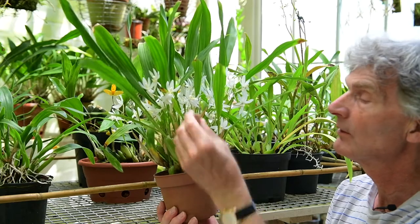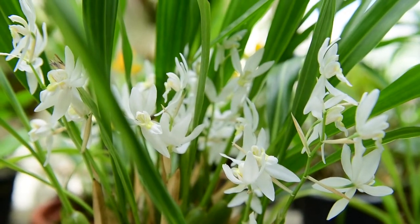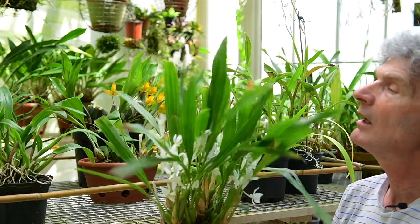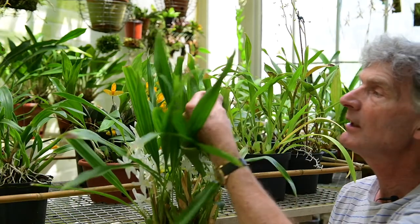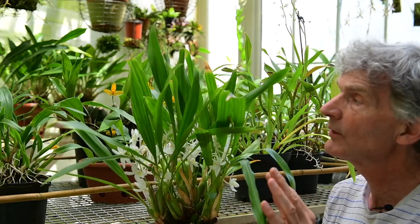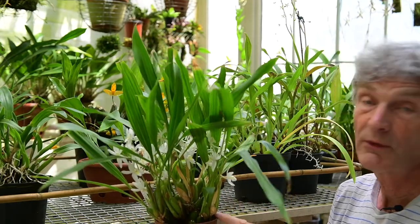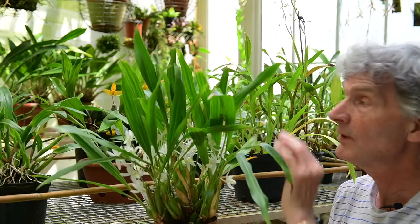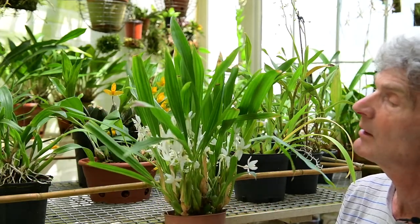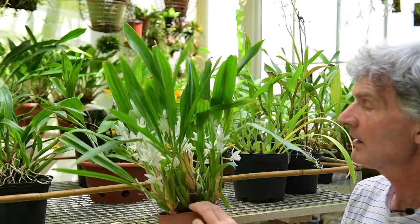This is actually the white version — it's called Coelogyne ocracea limoniana because unlike the species it has just very pale lemony yellow markings, which is very beautiful. I'm reasonably pleased with this one but one of the problems that this particular Coelogyne has is if it gets a little bit too hot and dry you do get a bit of dieback from the tips of the leaves. You quite often see the same thing has happened to other people's plants at shows. This one isn't too bad — I tried to make a point of keeping it cool and shaded last year and most of the leaves have maintained their colour quite well.